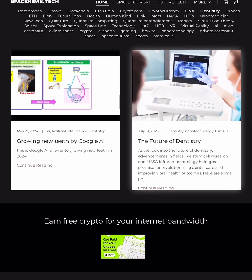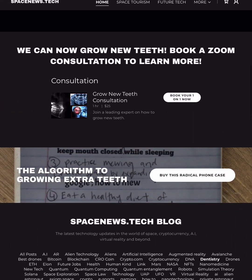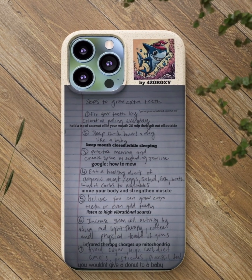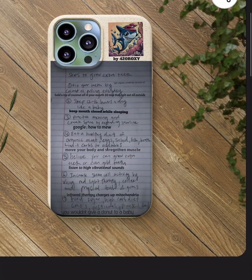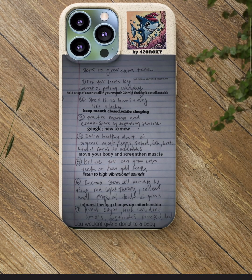Go ahead and get yourself this radical phone case with every single instruction from me on how to grow teeth. I'm really sorry about my handwriting — I will do better. I'll make something new today and type it out so everyone can read it. Maybe I'll translate it into Hindi or something, because I know people out there need some translations. Thanks so much for watching, guys. I love you. Peace.